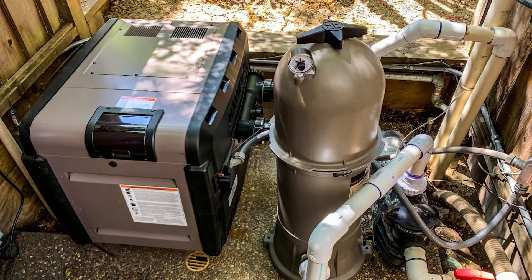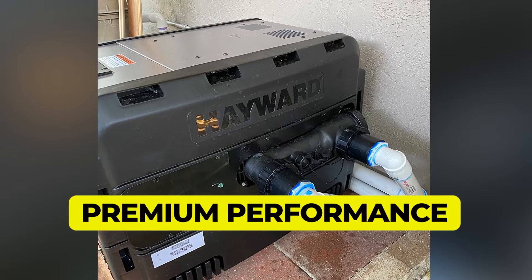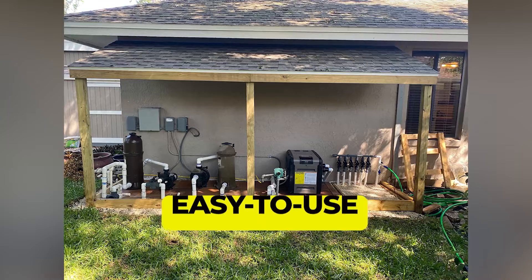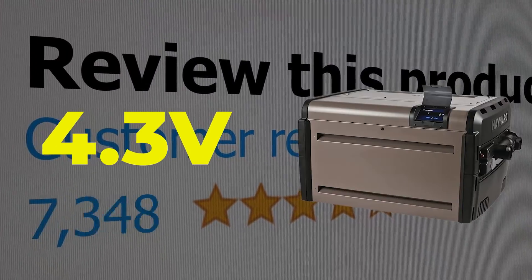Main features: premium performance, corrosion protection, energy savings, and easy to use. This product's customer review is 4.3 out of 5.